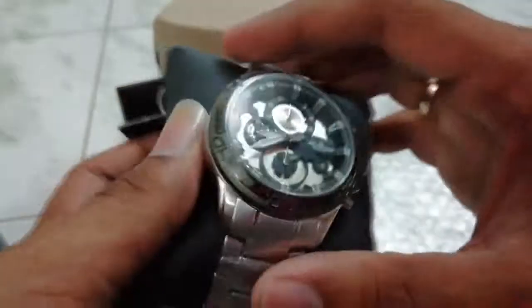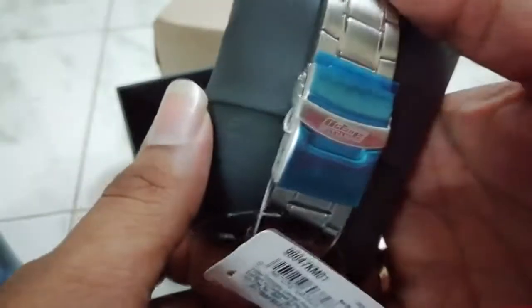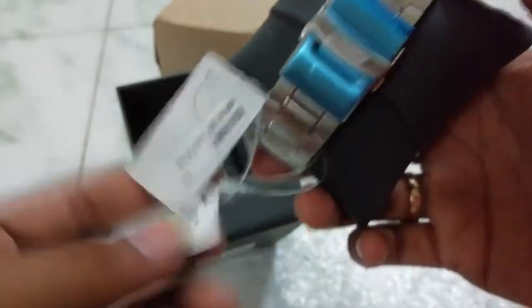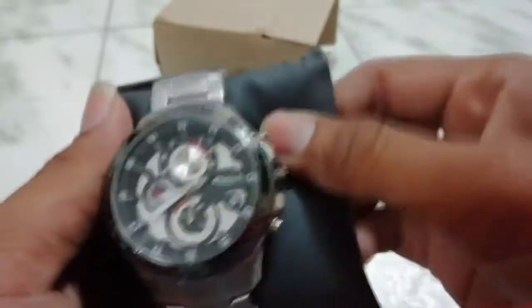It feels solid overall. The finish and everything is really nice — there's the Octane logo and these tags as well. One tag does have the MRP on it.